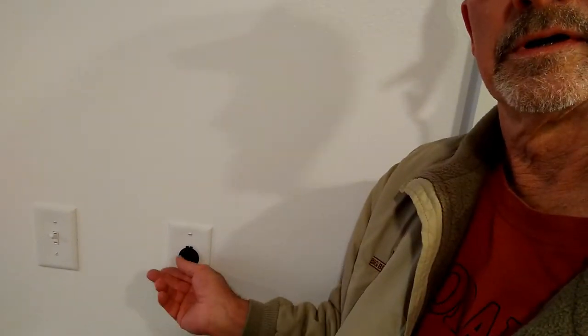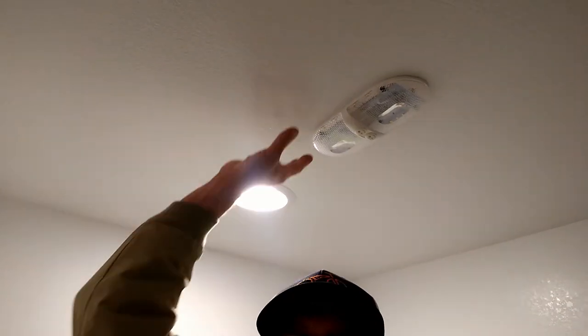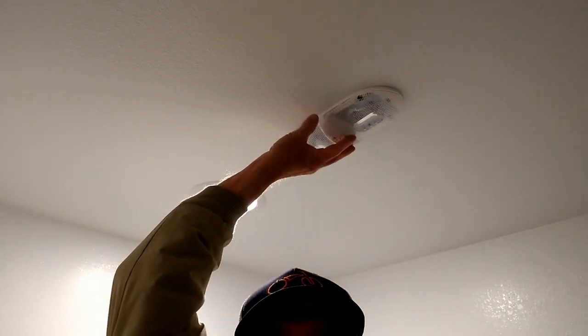Light switch. Another USB port. Stand-up shower. LED lighting, 12-volt. Dual lighting — 12-volt LED.